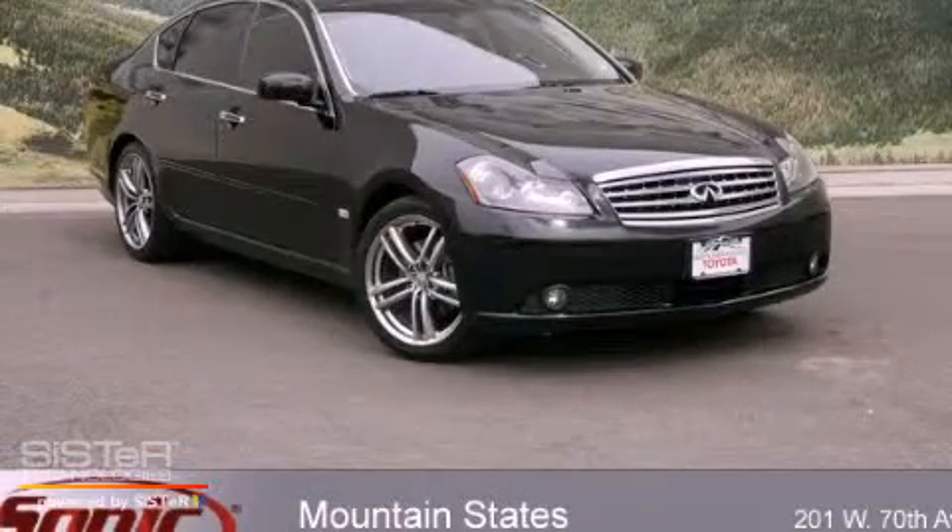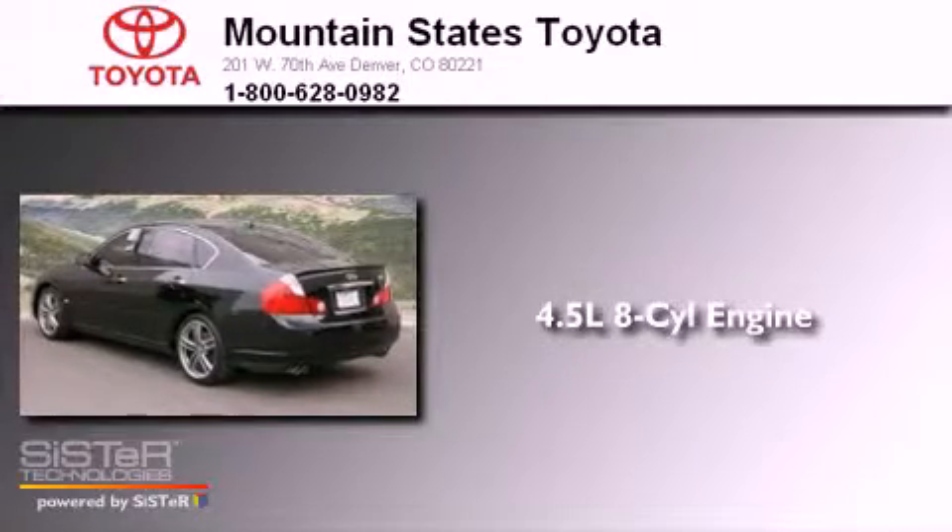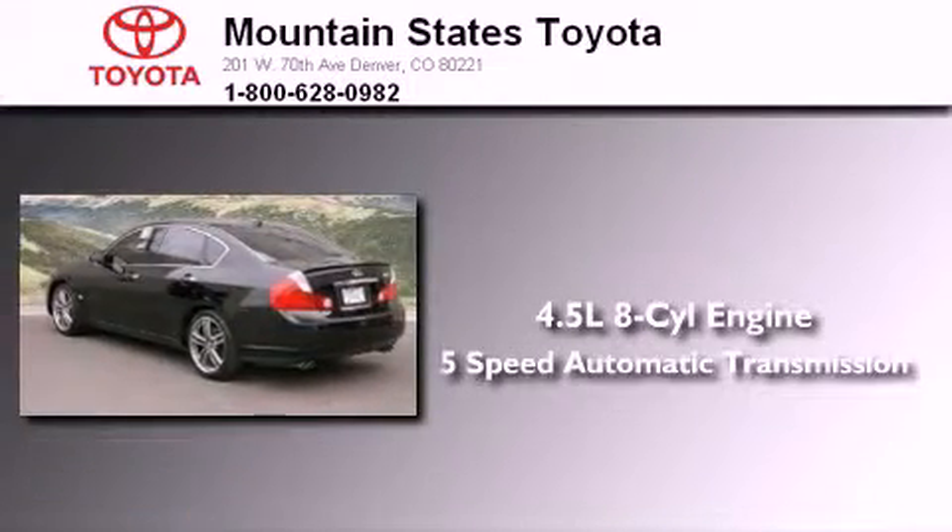This is a 2007 Infiniti M45. It has a 4.5-liter eight-cylinder engine and a five-speed automatic transmission.